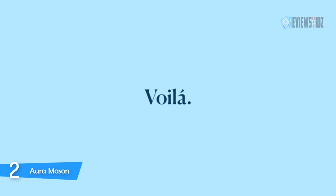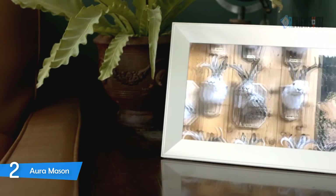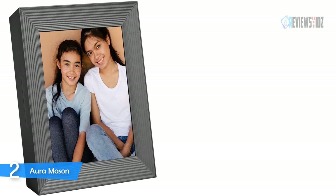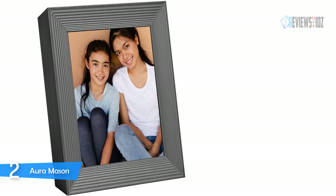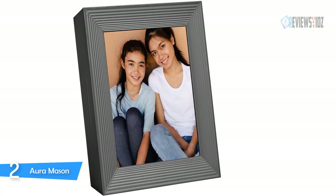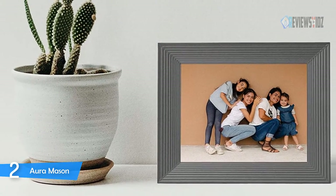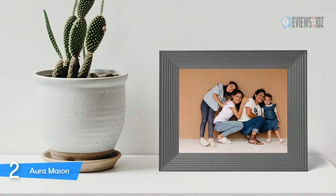The Aura Mason Smart Digital Picture Frame features stunning Full HD 1600 by 1200 resolution — the highest in the industry — paired with a nine-inch screen. You can easily send 10,000-plus photos from your phone to any digital picture frame in your Aura network with unlimited cloud storage. It automatically crops and positions photos so every image fits perfectly. With a product lineup crafted from premium materials and built for any home, Aura is the leader in digital frame design.